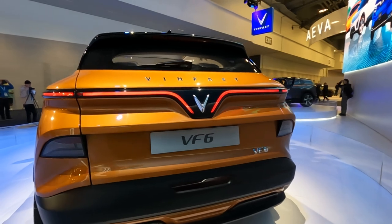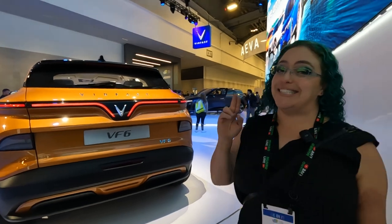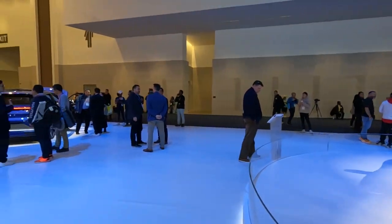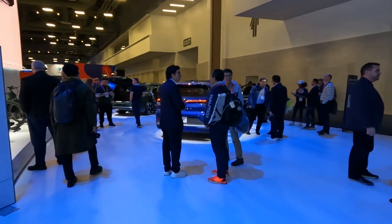It's nice and petite, and obviously with the same VinFast styling — their trademark V on the back. It was designed by Pininfarina. I'm not sure if all models were — there are two models designed by someone else, and we don't remember who, but we're a bit overwhelmed here at CES. We're having a blast and just going to roll with it.